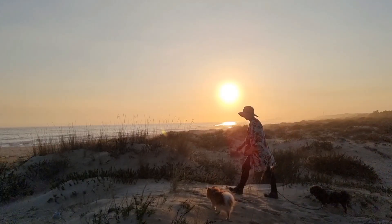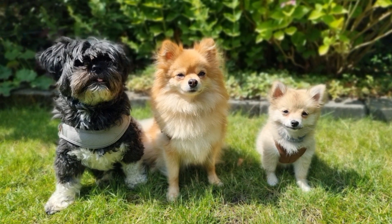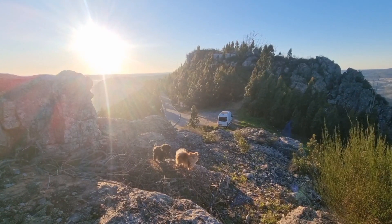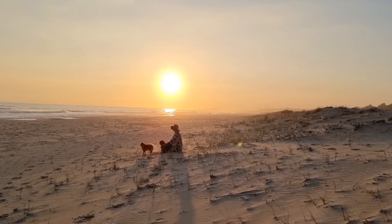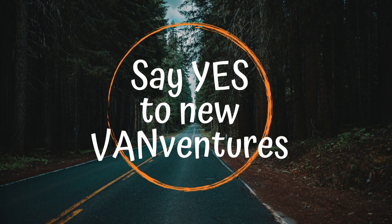Hello and welcome! I am Kim and together with my dogs Bobbie, Pilou, and Wolfie, we live in my self-built camper van and we are navigating van life and making it our own. Come along as we say yes to new vanventures!